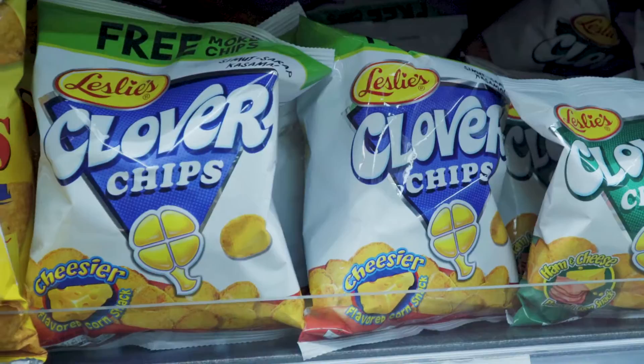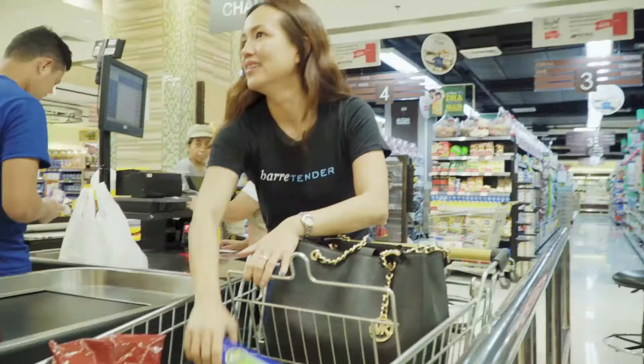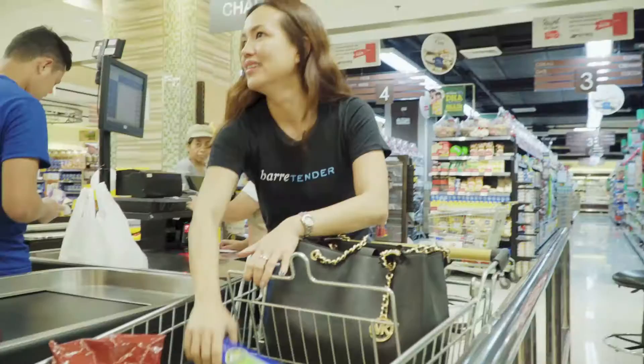We also have cheat days at home. She likes Clover cheese and Doritos. Let's get some Doritos! We have some cheat nights. I love shopping at Marketplace by Rostanz because it saves me time and gives me a lot of choices, which for a mom and a busy person like me, is really appreciated.